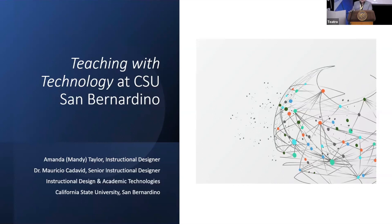Now we're ready to start. This concurrent session is under the track of access. The title of the presentation is Teaching with Technology at CSU San Bernardino. Amanda Mandy Taylor, Instructional Designer, and Dr. Mauricio Calavid, Senior Instructional Designer, will be the speakers for this conference. Adelante.